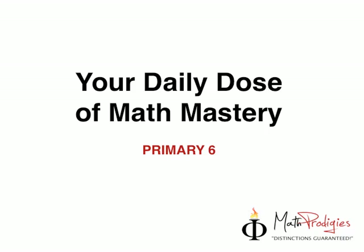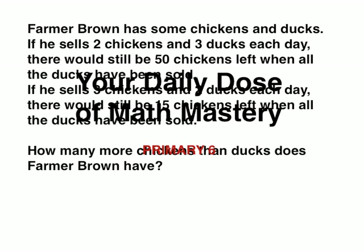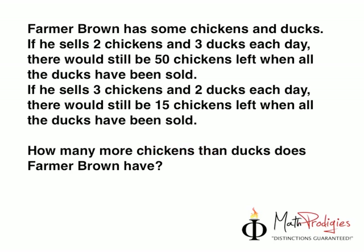So if you take a look at the question again, the question was: Farmer Brown has some chickens and ducks. If he sells 2 chickens and 3 ducks per day, there will still be 50 chickens left when all the ducks have been sold. If he sells 3 chickens and 2 ducks each day, there will still be 15 chickens left when all the ducks have been sold. The question is: how many more chickens than ducks does Farmer Brown have?